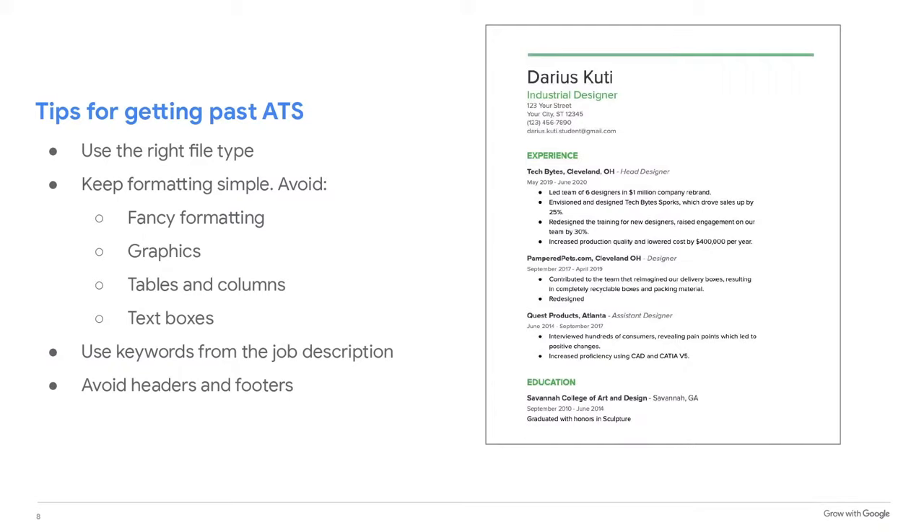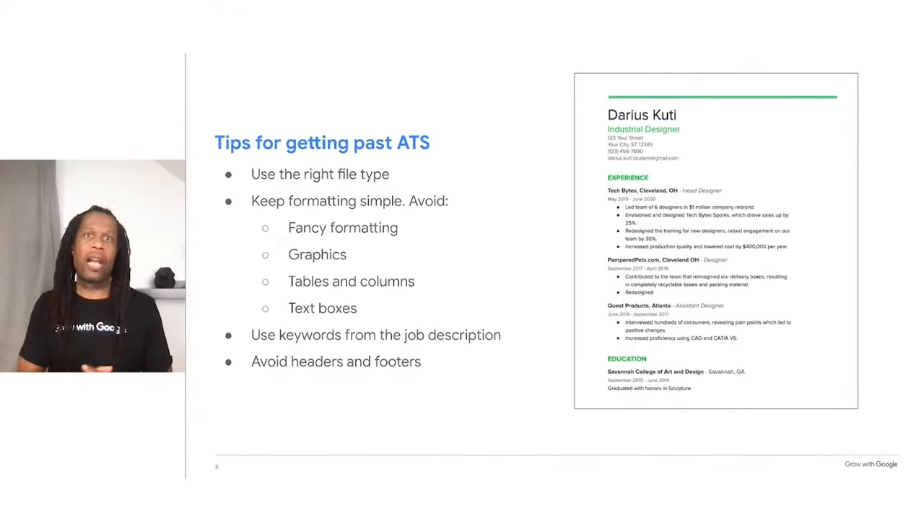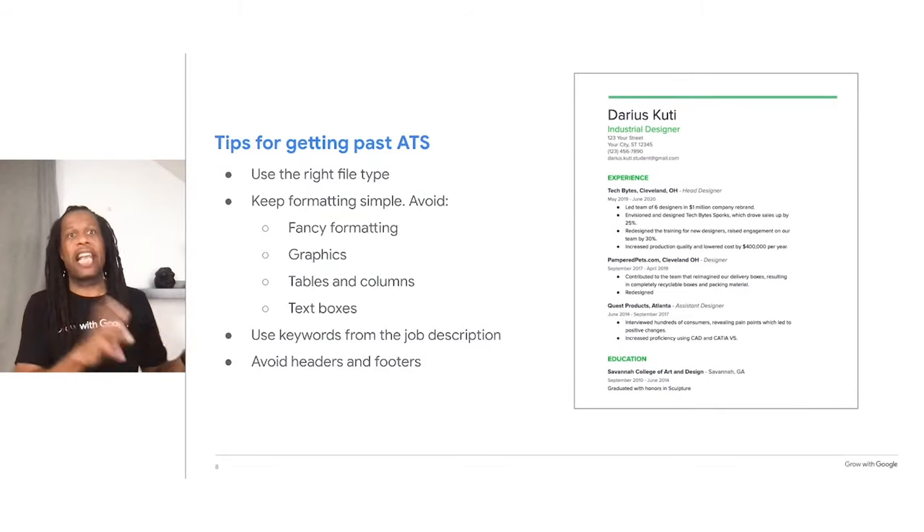Here are a few tips to help make sure your resume gets through an ATS and into the hands of a human recruiter. First, use the right file type — ATS systems are best able to read Docx and PDF files. If you're creating a resume using Google Docs, you can simply download it as a Docx or a PDF. Keep your formatting simple. Since ATS scans resumes for keywords, it can be confused by fancy formatting, graphics, tables, multiple columns, and text boxes. If an ATS isn't able to read your resume, it will reject it.